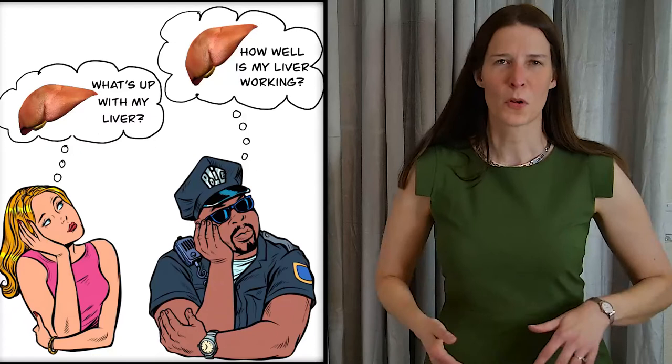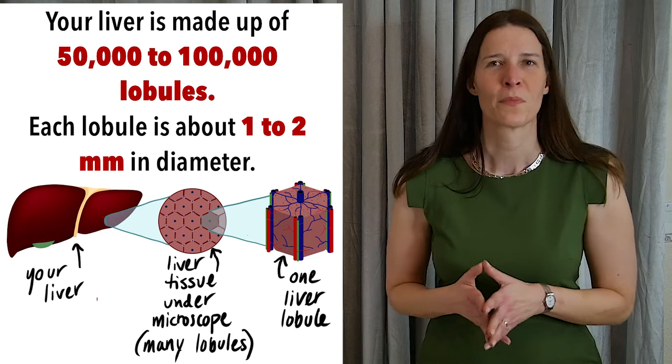Your liver may be the most complex organ that you never think about. Just consider its design. Hi, I'm Dr. Maria Conley, and today I'm going to talk about the thousands of tiny hexagons in your liver called liver lobules. We'll see how they're perfectly shaped for their purpose in the body.